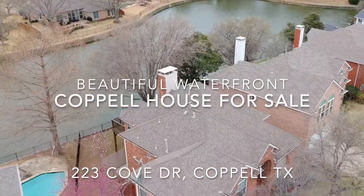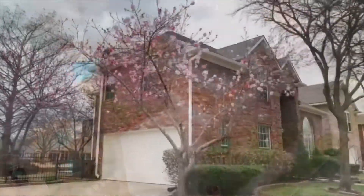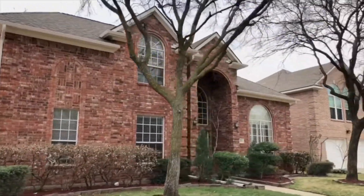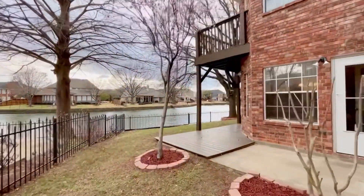We have a beautiful waterfront property in Coppell coming up to the market. The home is built in 1992, 2,765 square feet, three bedrooms, one study, two living areas, and two dining areas, offered for $528,000.